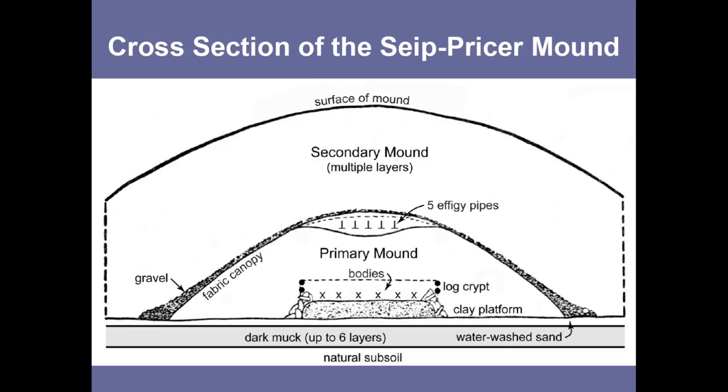Eventually, these charnel house features would be covered in the primary mound. This primary mound would then be covered with a fabric canopy — textiles woven from indigenous fibrous plants — layered on top of the soil. Above those fabrics, a layer of gravel would be placed. A secondary mound, often in multiple layers, would then cover this graveled surface, and into this secondary mound, later intrusive burials might be placed.